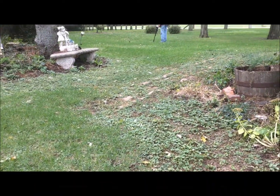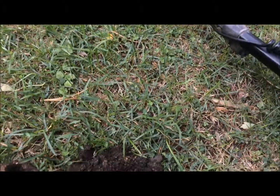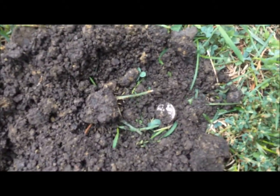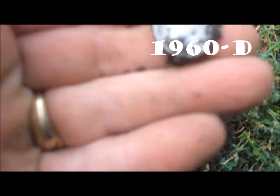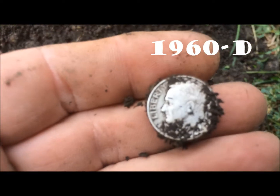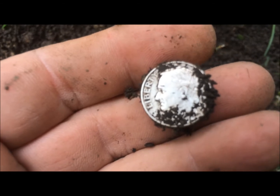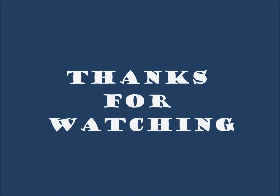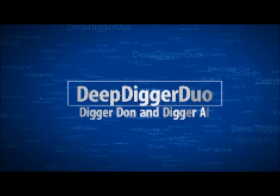Hey guys, you may not be able to hear this — the wind is roaring out here. Out with Tim, we're out doing some farmhouses. Just had a signal before, it was a 12-45 at about 10 inches — it was a memorial. Had another signal, same thing. Thought I'd try it. This time I got myself a silver. It's only a rosy, but it's a silver. All right, see you at the next.